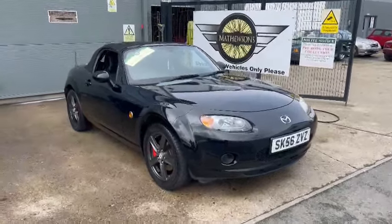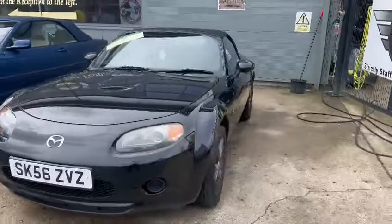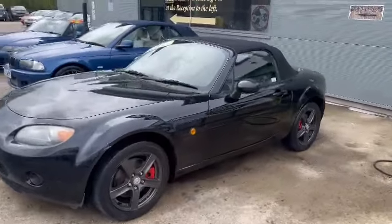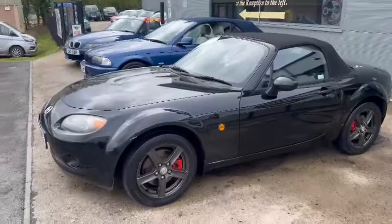Right then guys and girls, here we go. Little MX5 just landed with us for our next sale — a 56 plate, as you can see in black. That's quite a presentable, usable car in all fairness.